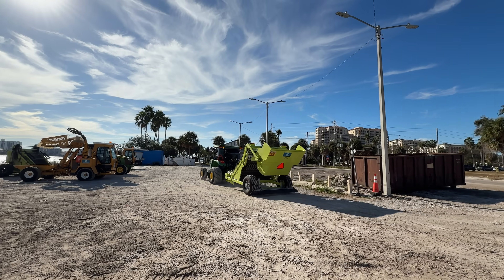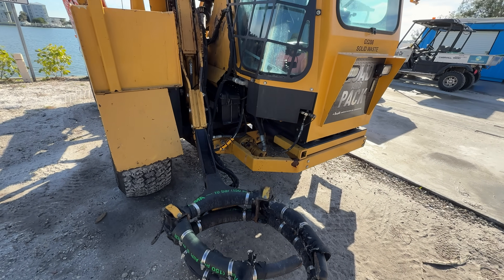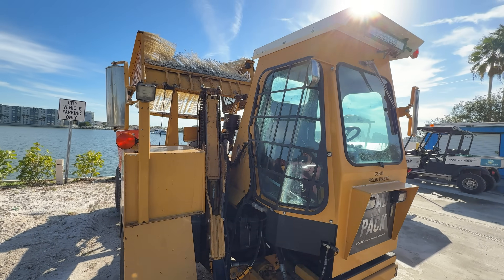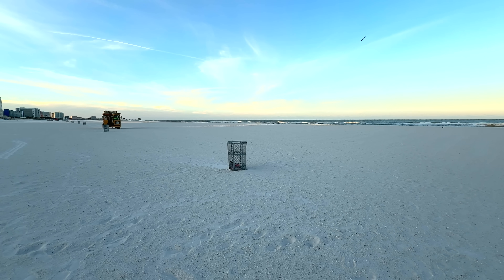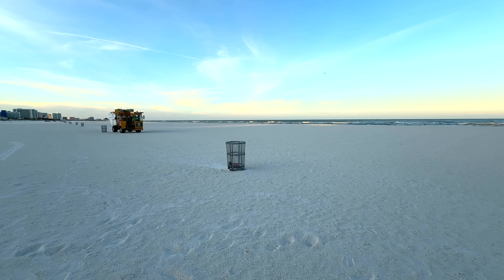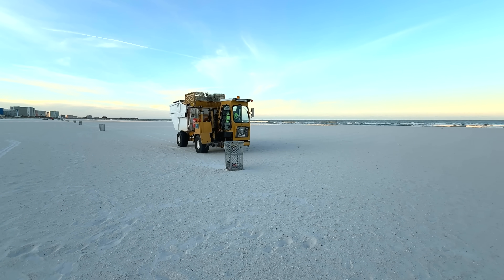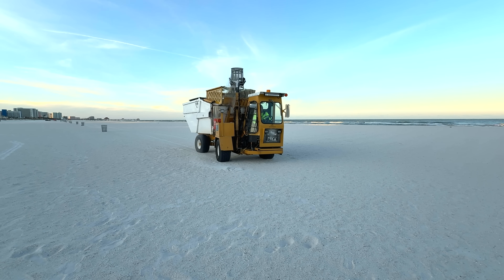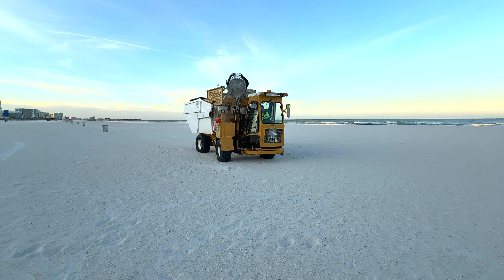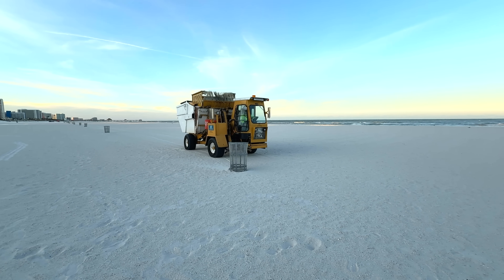What's that yellow truck over there? It's a special front-loading beach garbage truck. This one doesn't have a dumpster attached right now, but in case you're curious how it works — the truck articulates in the middle to steer and position its claws around the garbage can, then dumps it in the back, puts it down, backs up, straightens out, and keeps on going.